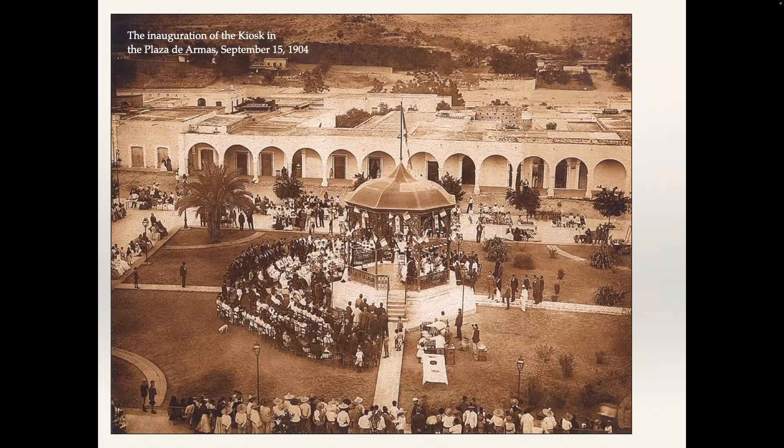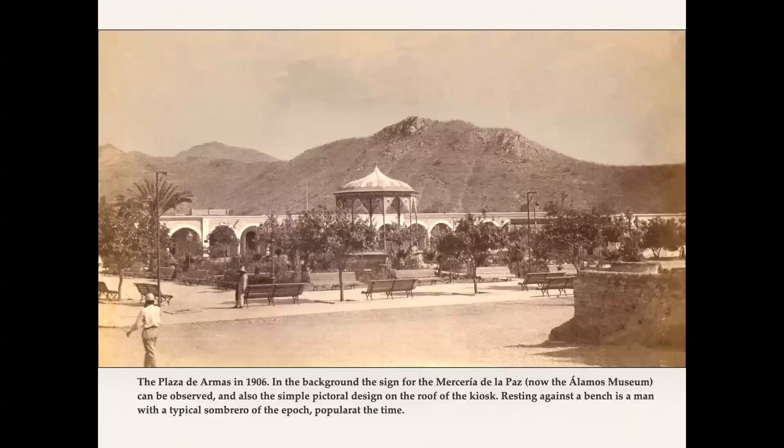This picture is when the kiosk was inaugurated in 1904, on September 15th during the Independence Day celebration. You can see the wealthy of Alamos there in chairs — I think they're the same chairs in City Hall. The people at the bottom of the picture are the laborers and workers of Alamos. A great, great shot. This was in 1906 and shows the kiosk as it was at that time. You also see that the streets were pretty much level with the plaza, which changed sometime in the 1940s.